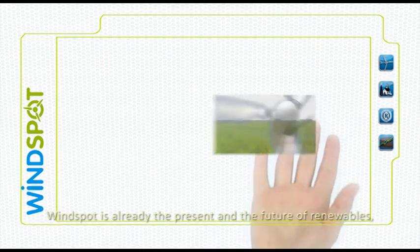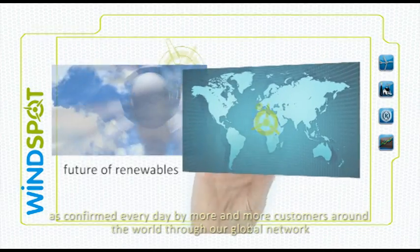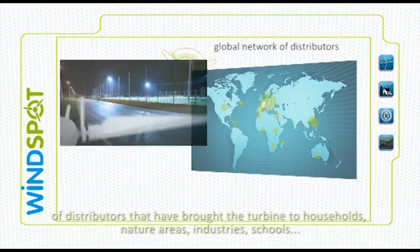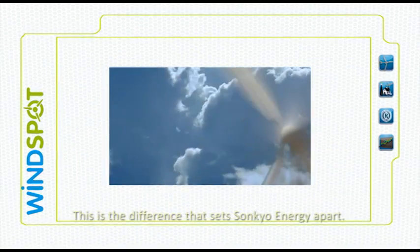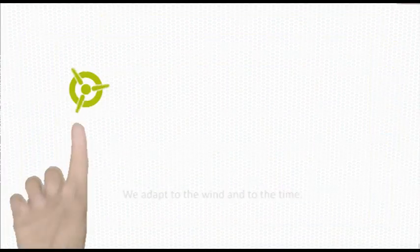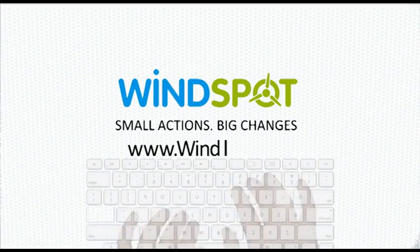Windspot is already the present and the future of renewables, as confirmed every day by more and more customers around the world through our global network of distributors that have brought the turbines to households, nature areas, industries and schools. This is the difference that sets Suncoyo Energy apart. We adapt to the wind and to the time. Windspot. Small actions. Big changes.